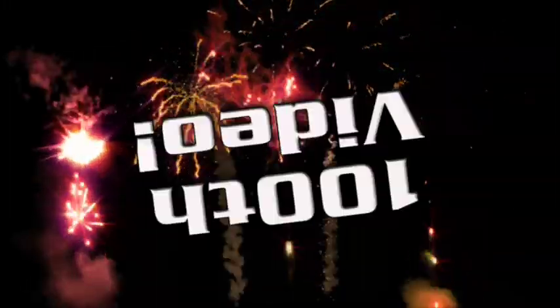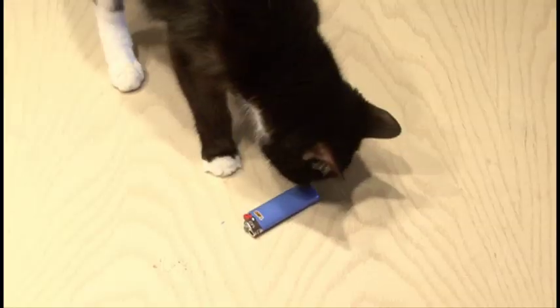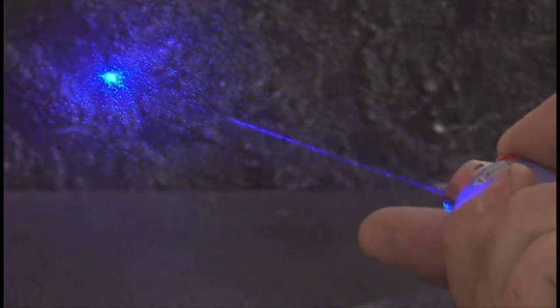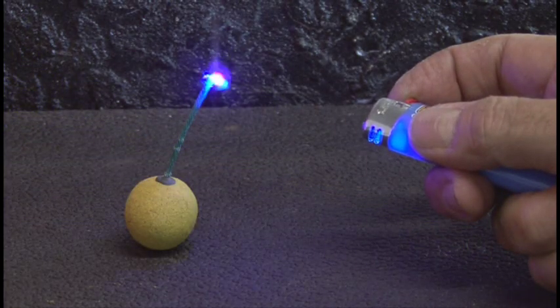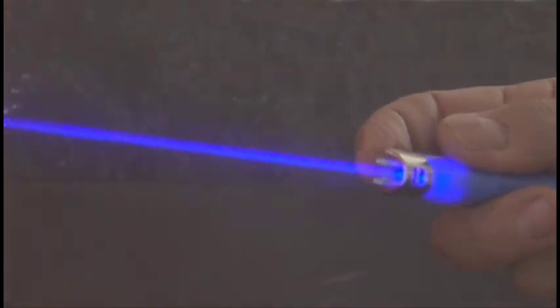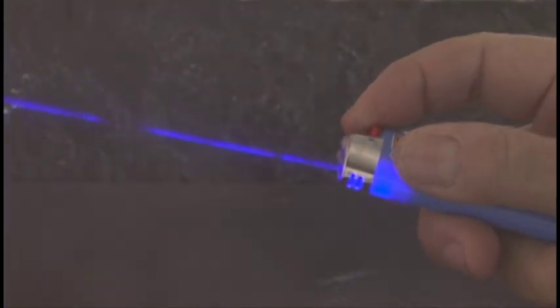In celebration of my 100th video, it's time to give back to my fans. One of my most popular videos was when I took a cheapy lighter and turned it into a laser burner. This was the first time anyone took a cheap flick-style lighter and put a high-power burning laser in it. I had fun experimenting with it as I lit a smoke bomb and also lit a cigarette. I've had hundreds of requests to make or sell these cheapy lighter laser burners, but I thought now it's time to give one away.